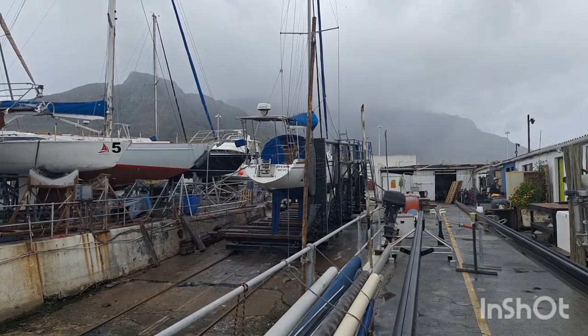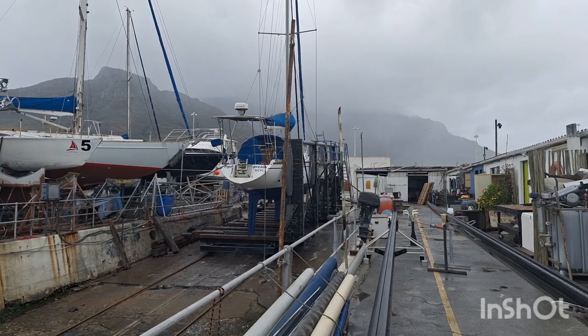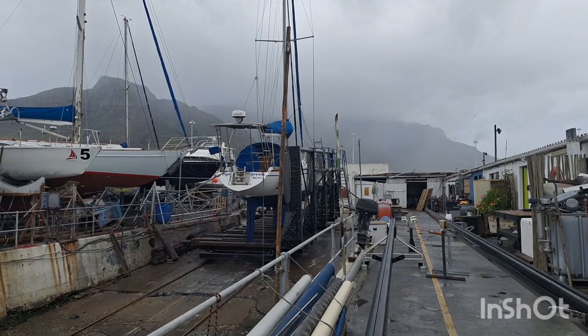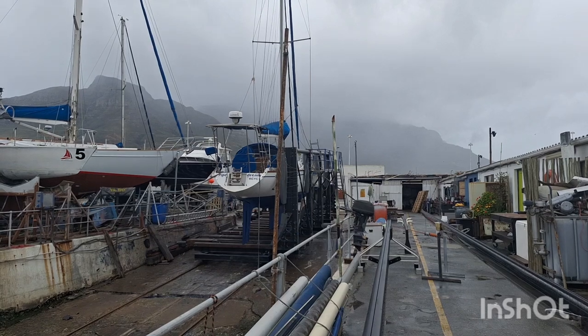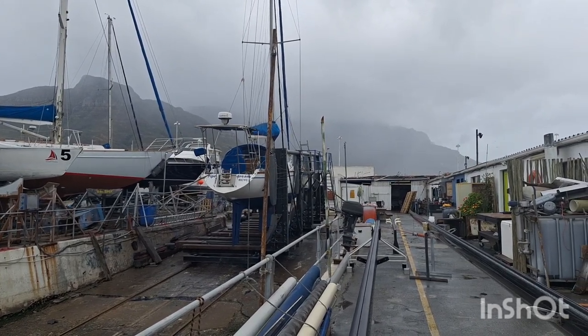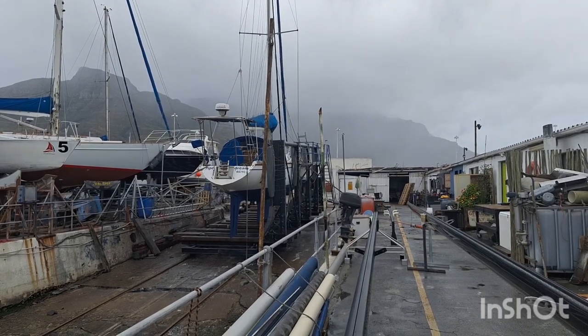Good morning from Cape Town. The weather is really brutal today. As you can see, Table Mountain has disappeared into the mist, and apparently it snowed on the top of Table Mountain yesterday.